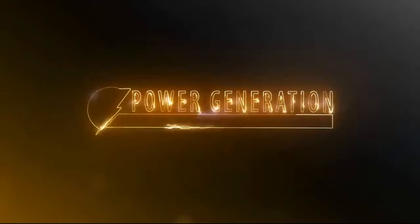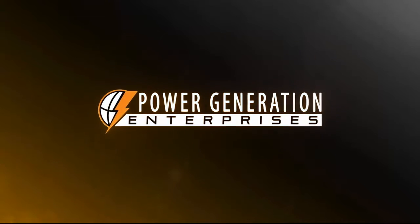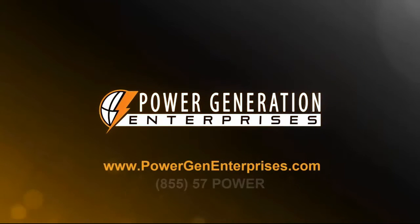Power Generation Enterprises is an industry leader in facilitating sales of new and used generators and power systems worldwide. Recognized for our exceptional service and attention to detail, PGE knows power and is ready to deliver.